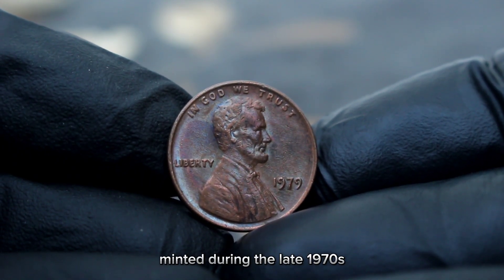The large date version is distinguished by the larger size of the date numerals on the obverse side. Additionally, if your coin doesn't have a mint mark, it means it was minted in Philadelphia. Lincoln cents from this era typically come in three main color grades: red, red-brown, and brown.